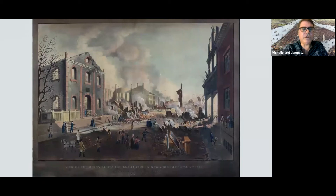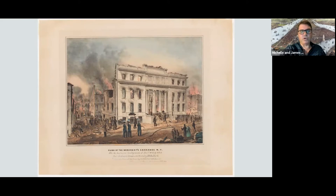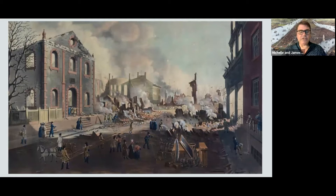Let's jump forward to a pair of prints from 1836 — remarkable images of a city in transition. New York in December 1835 suffered what was in some ways the biggest catastrophe the city had ever known. A fire started in Hanover Square, down at the end of Wall Street near the East River, spread from a printing house or warehouse, and engulfed much of the city below Wall Street. This print by William Bennett is the view of the ruins after the Great Fire in New York, December 16th and 17th, 1835, as seen from Exchange Place.